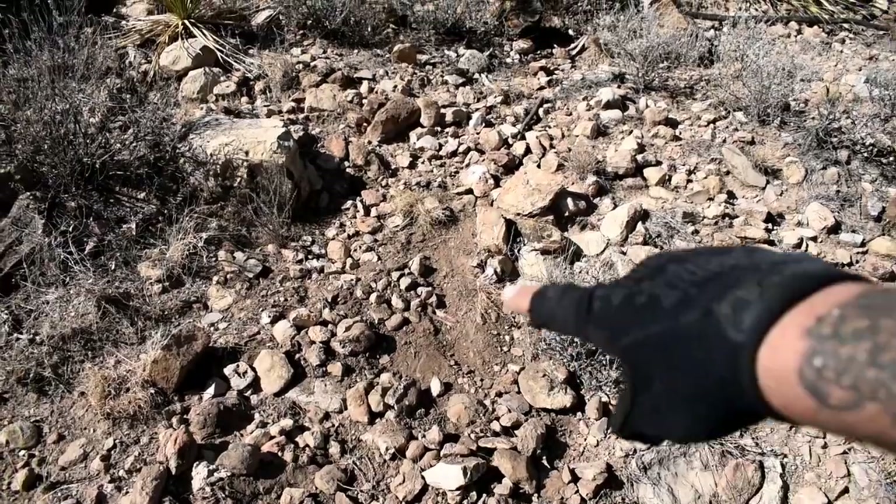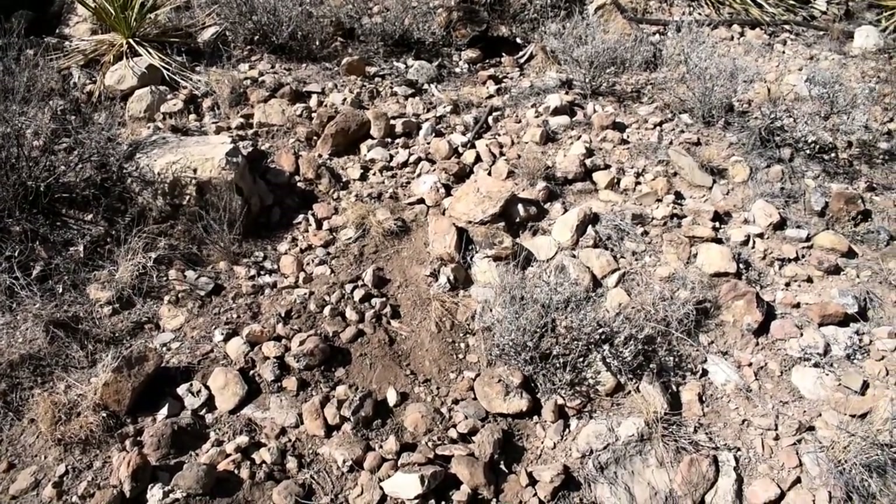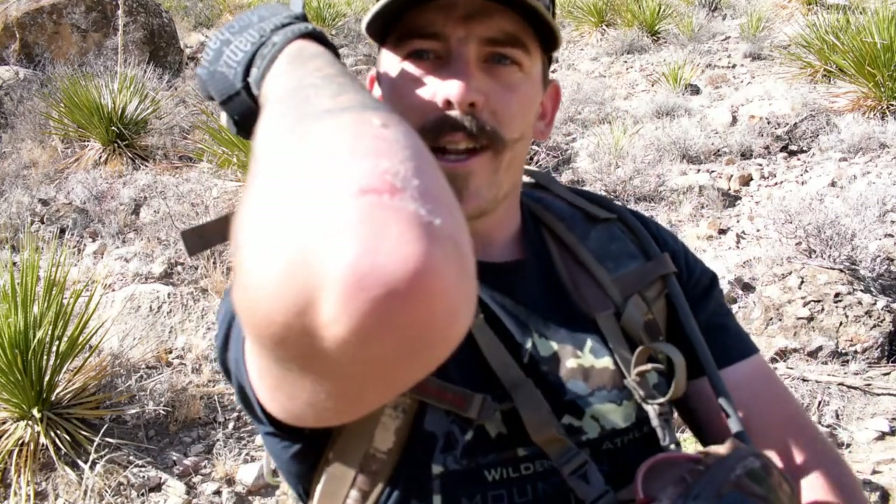That mark right there is where my butt slid down the hill — I just took quite a spill. Let's check out my elbow here. Yeah, definitely got a little bit of a boo-boo. Really glad my arm broke my fall, or my body would have really got hurt there.